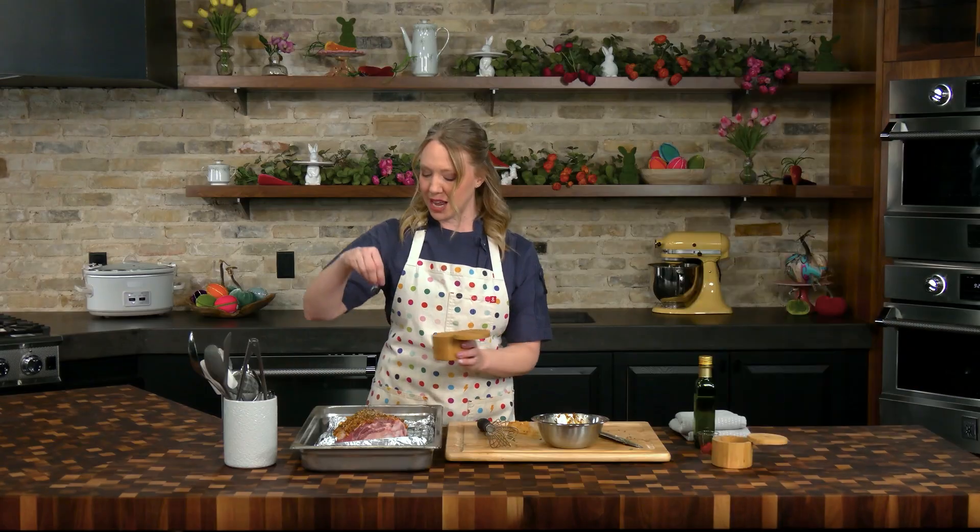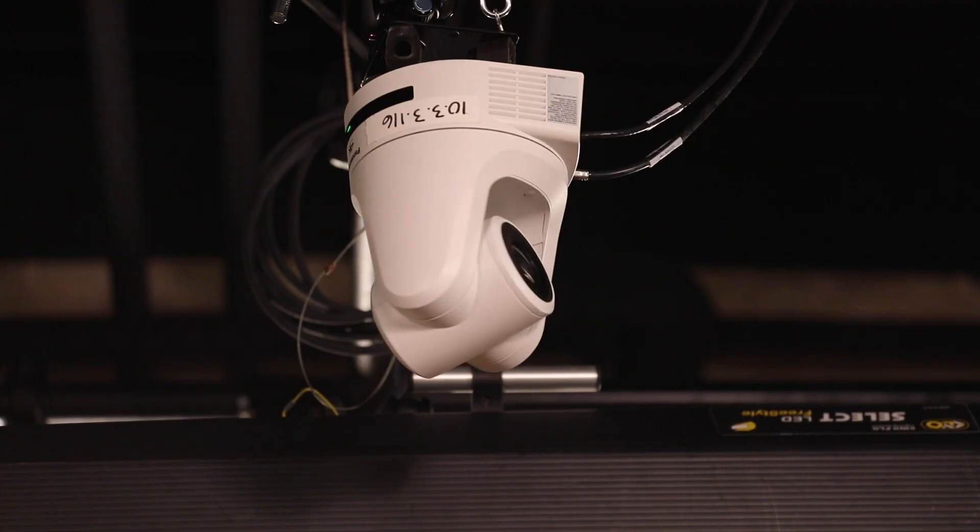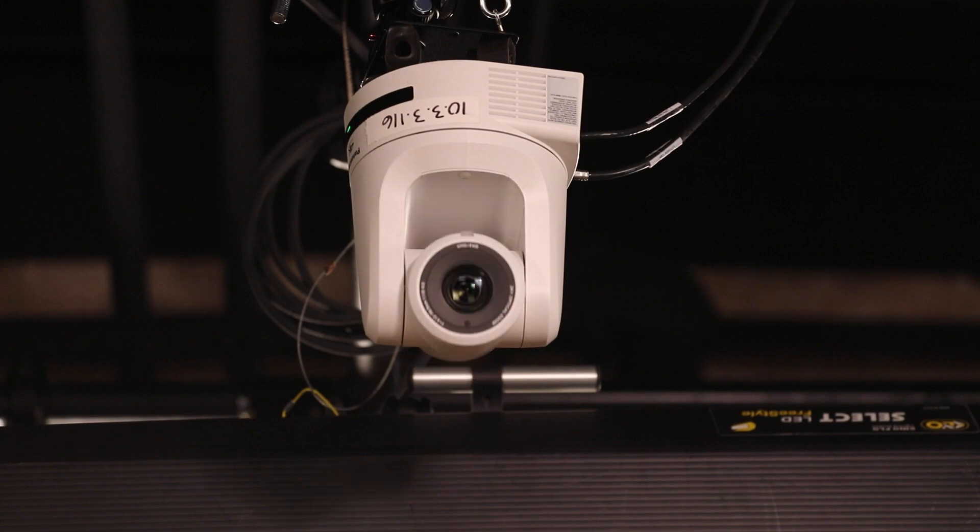The first stop of our studio tour is our studio. It's broken up into two main sections, the first being our studio kitchen, which is right behind me. It comes fully equipped with Heston appliances, as well as a lot of empty shelf space in the back for set dressing and set design. We also have our lighting grid, which lets us hang lights anywhere so we can perfectly light any set, as well as hanging PTZ cameras so we can get full coverage of any shoot.